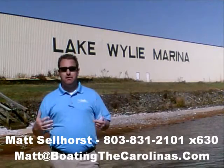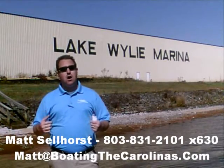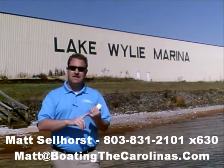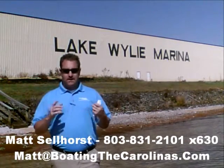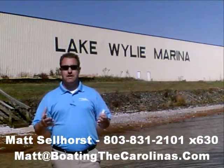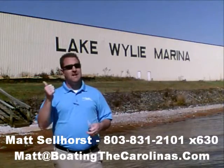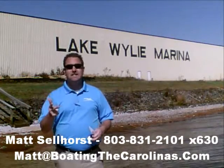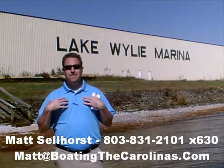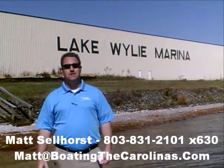Again, I'm Matt Sellhorst, Pleasure Boat Specialist here at Lake Wiley Marina. Thanks for stopping by. If this boat wasn't what you were looking for, give me a call — I offer a free VIP pre-owned watch list. You can tell me exactly what you're looking for: the type of boat, the price range, the year. I'll give you advance notice of any new pre-owned boats that come in matching your criteria before they're on the internet, before the general public knows. It's going to allow you to get the best boats at the best prices before anybody else knows about them. Give me a call — I look forward to talking to you soon.